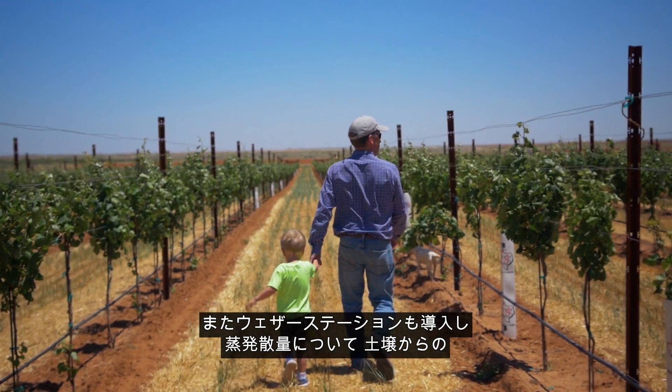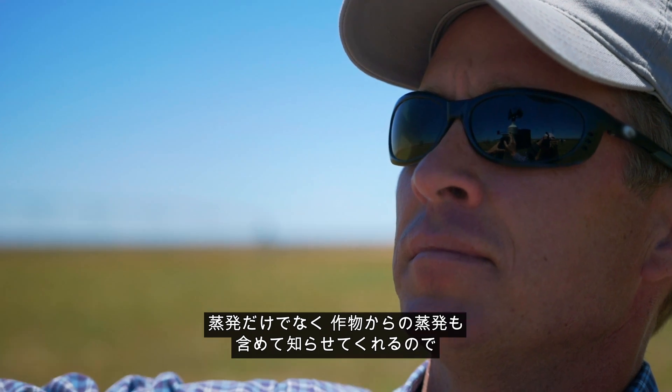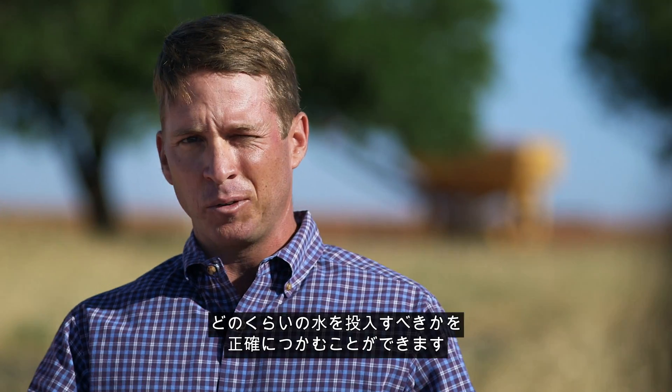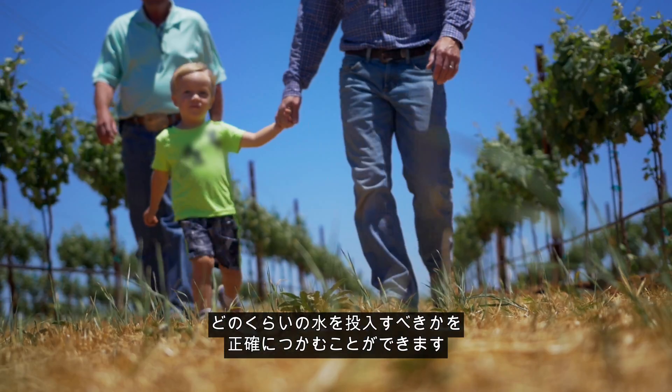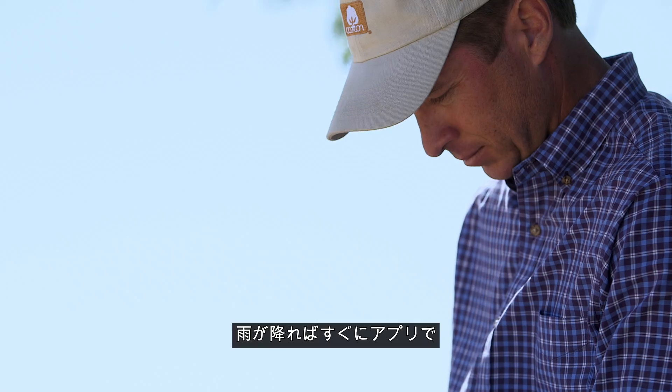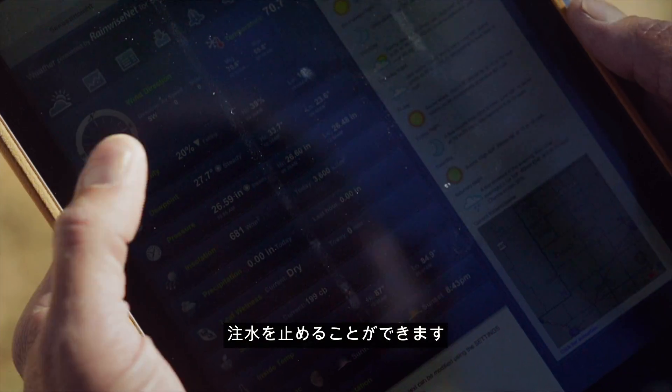I also have a weather station that can tell me my evapotranspiration — which is not only the evaporation from the ground but the transpiration from the crop — so I know exactly how much moisture to replace. We have apps that allow us to turn our irrigation off as soon as we see that we got a rain on a farm.